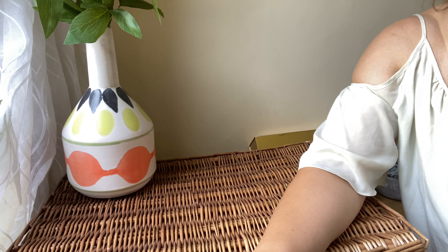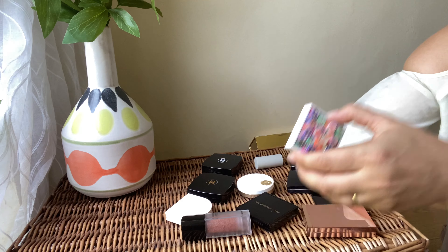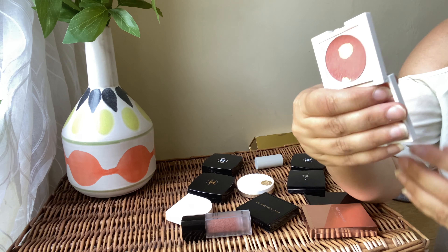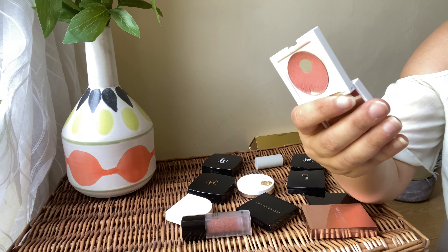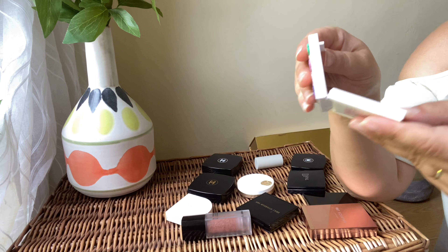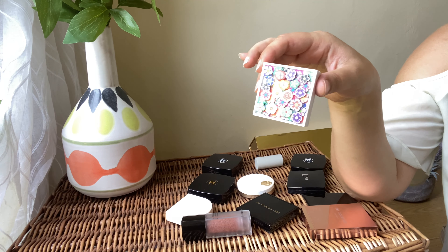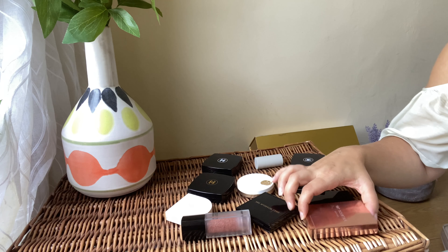Now I'm moving on to blushes. Starting with the Santal Kai Flower Power — it's gorgeous. I'm almost finished with it, it's such a beautiful, very soft color. I absolutely love how easy it is to apply on your cheeks — you can't go wrong with this blush, you can't go over the top. I'm almost done with it so I'm definitely keeping it and finishing it off.